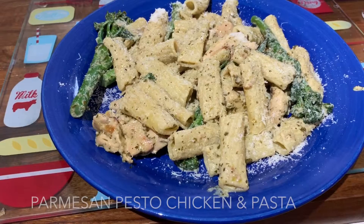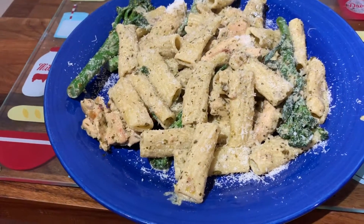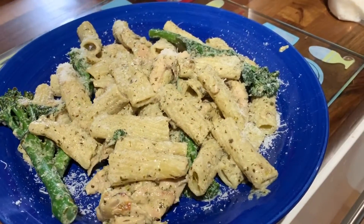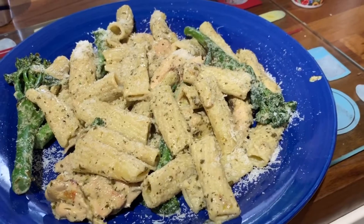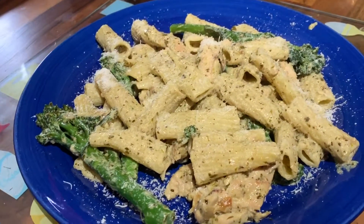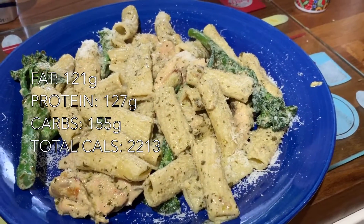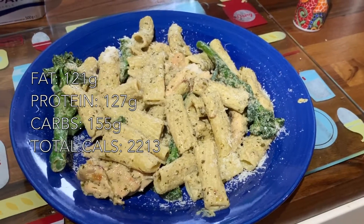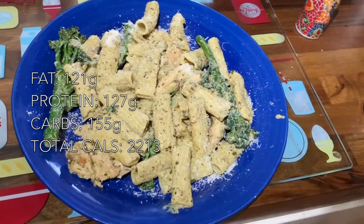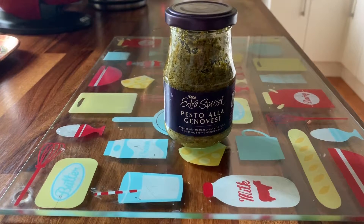First up on the menu is creamy parmesan pesto chicken with pasta and broccoli. This dish can serve one to two people, so if these calories seem like a lot, split them into two. The macros are 121 grams of fat, 127 grams of protein, 155 grams of carbs, and a whopping 2213 calories.